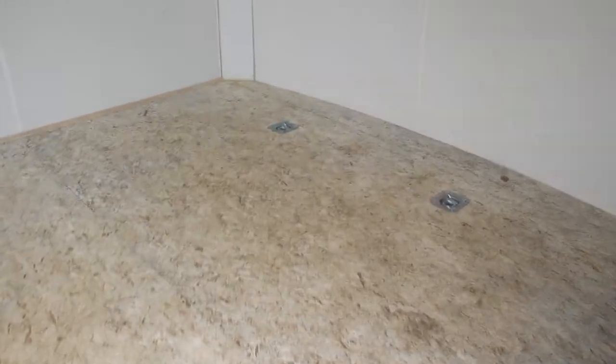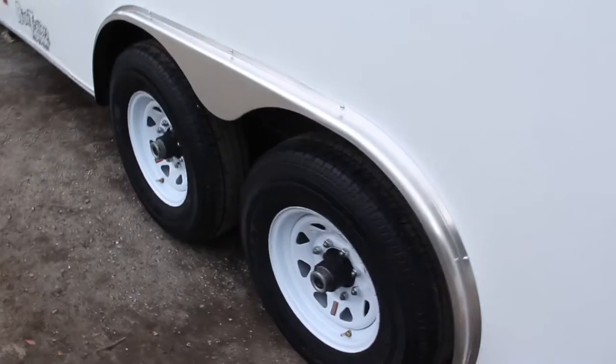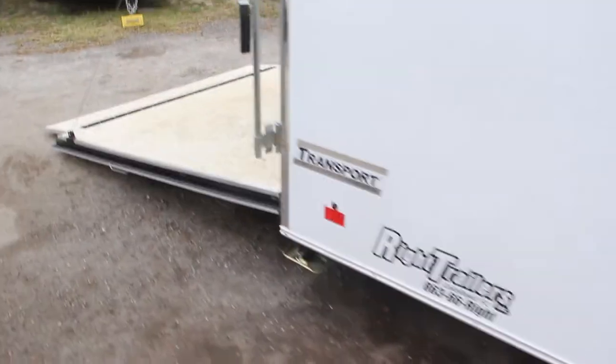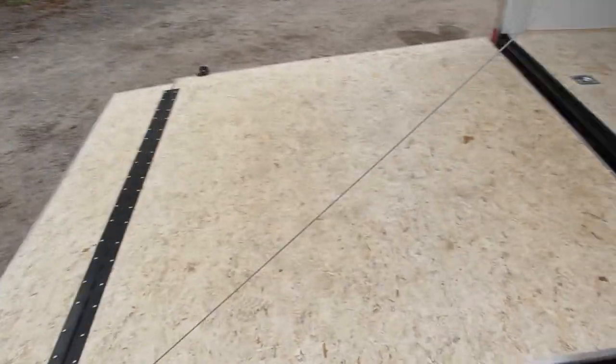Comes with four D-ring tie downs on the inside of the trailer. We also have three roof vents as well as two 12-volt interior lights, aluminum fenders, 16 inch radial tires, rear stabilizer jacks, and a rear ramp with a flap — spring-assisted rear ramp.